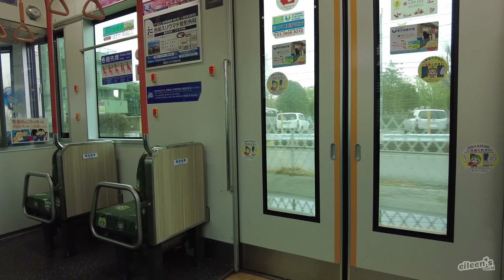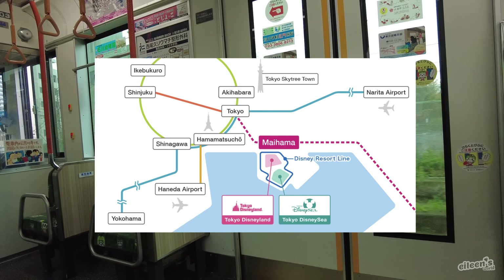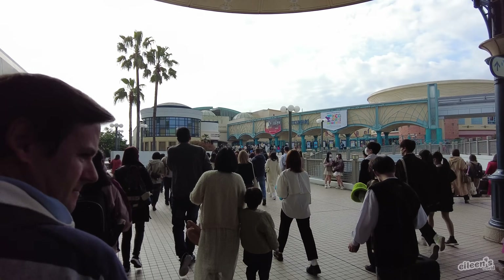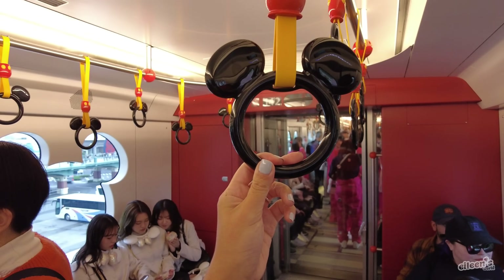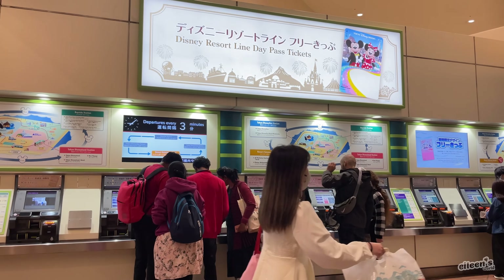Tokyo Disney Sea can easily be reached by train from Tokyo City Center. We stayed in the Shinjuku-Ikebukuro area and it took us around an hour to get to the park with a couple of transfers. Once you get off at the Maihama station, follow the signs to the Disney Resort Line monorail, which has a stop at Tokyo Disney Sea. You can purchase a monorail ticket at the station or tap your IC card.